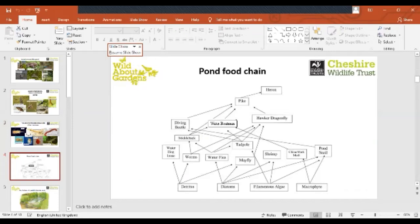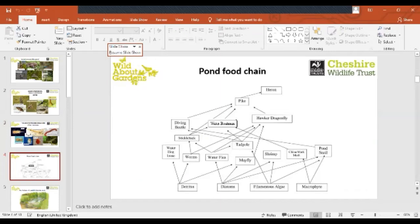This slide shows a pond food web, illustrating how creatures are interdependent. In order to have a healthy pond you need to have as much of that food web in place as possible. We'll talk later about how to encourage a good food chain. But first, we've got a little film — my daughter and I went pond dipping a few days ago, and this is Kerry showing you what we found.